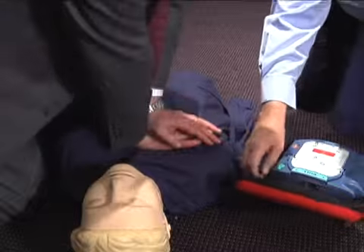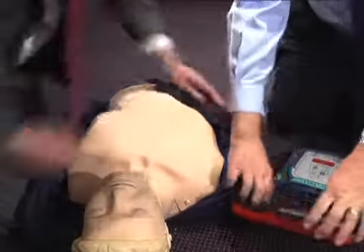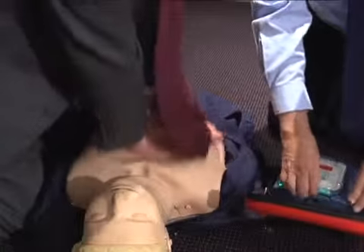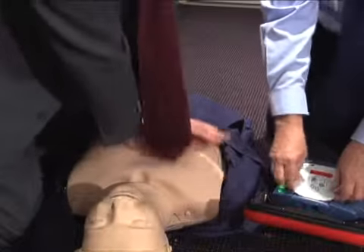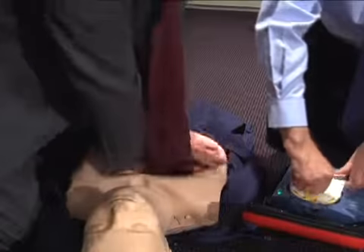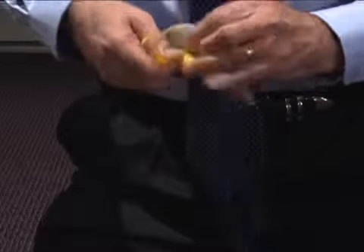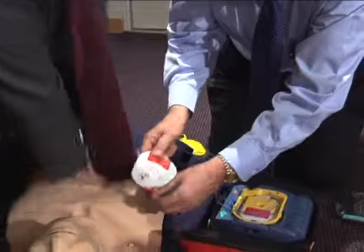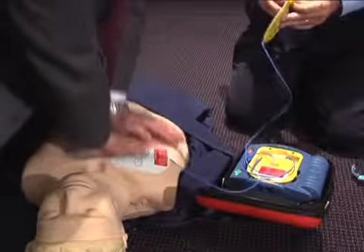Begin by removing all clothing from the patient's chest. Cut clothing if needed. When the patient's chest is bare, remove the protective cover. Look carefully at the pictures on the white adhesive pads. Peel one pad from the yellow plastic liner.